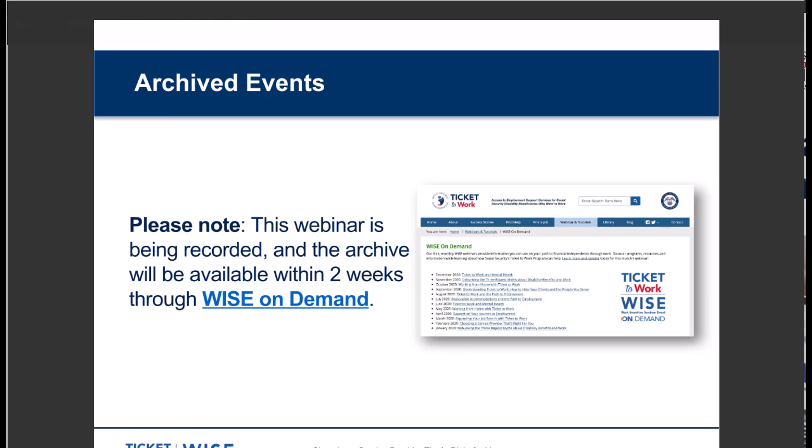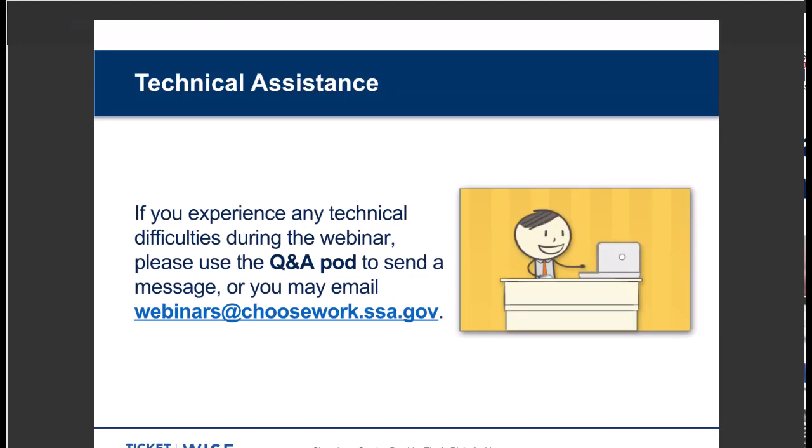We're recording today's webinar and we'll post it within two weeks on the Choose Work website at https://bit.ly/wise_on_demand. This link can also be found in the web links pod called 'WISE Webinar Archives.' We hope you have a good experience during this webinar. However, if you do run into technical difficulties, use the Q&A pod to send us a message or email webinars@choosework.ssa.gov and our team will help you.